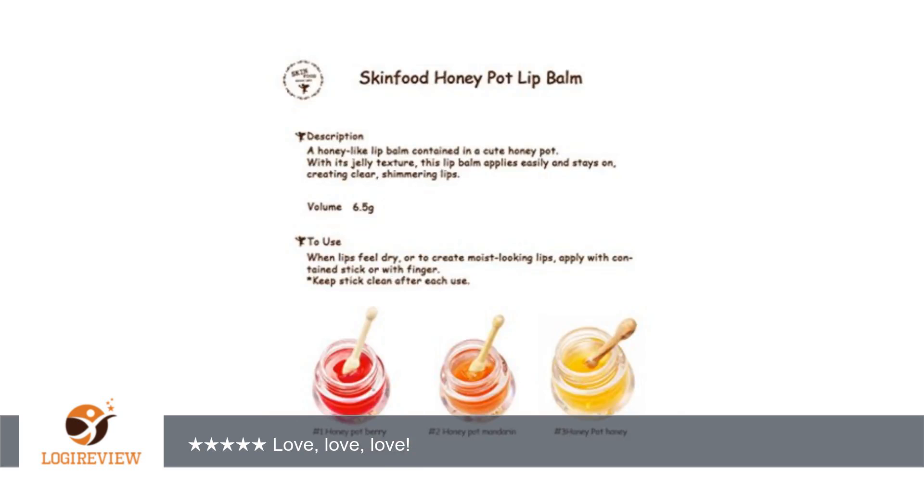It will last about a month if you use it 2 to 3 times a day, but since I save it, it has lasted me a good 6 months or so — still have a bit left.